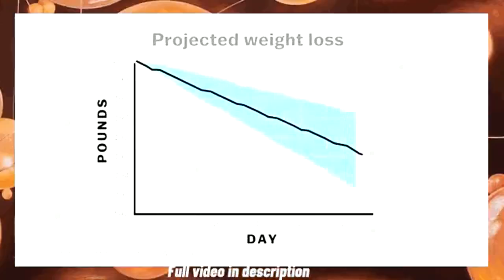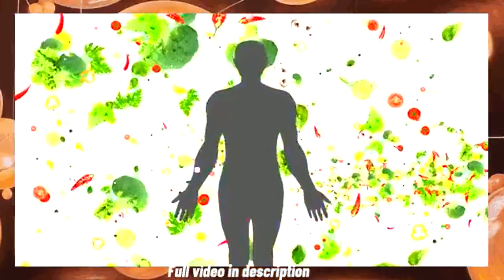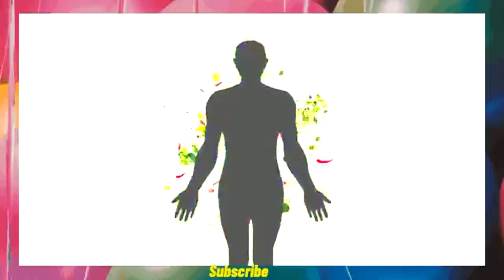Leading to weight loss and improved overall health. This pro-metabolic way of eating focuses on fueling the body with nutrient-dense whole foods and balancing hormones through proper nutrition. The pro-metabolic diet is designed to support and enhance your body's overall metabolic function.